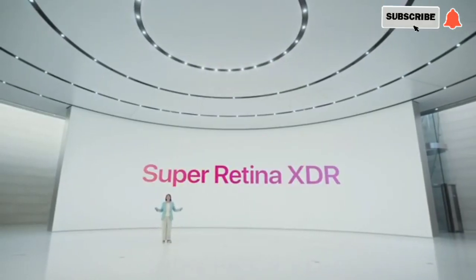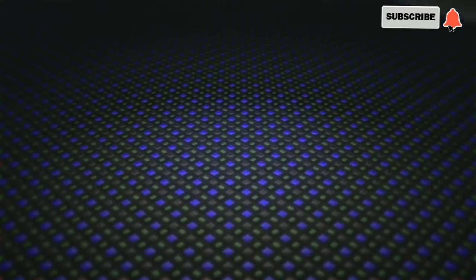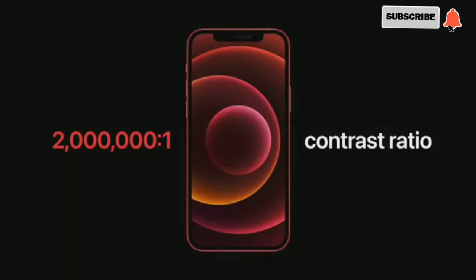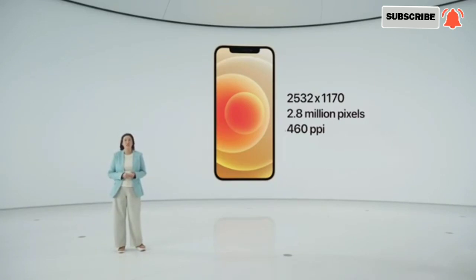Keeping the display size while reducing the footprint was only possible by bringing our best display technology to iPhone 12: our Super Retina XDR display. Our new Apple custom OLED has many advantages over LCD. Each OLED pixel has its own light, which can be individually controlled, giving us pixel-precision brightness, rich colors, and an amazing 2,000,000-to-1 contrast ratio for true blacks. Photos, videos, games, and dark mode look fantastic.